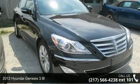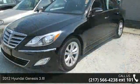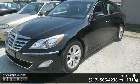Arrive in style with this 2012 Hyundai Genesis 3.8L. If you are looking for a first-rate auto, this one could be yours today.